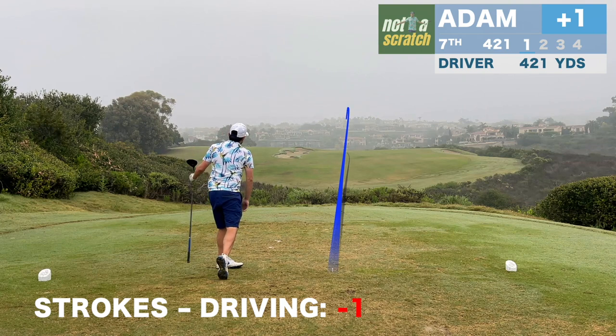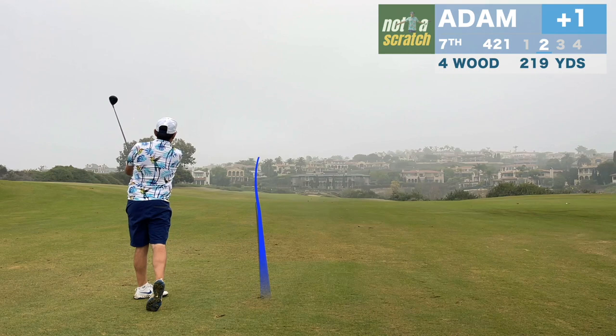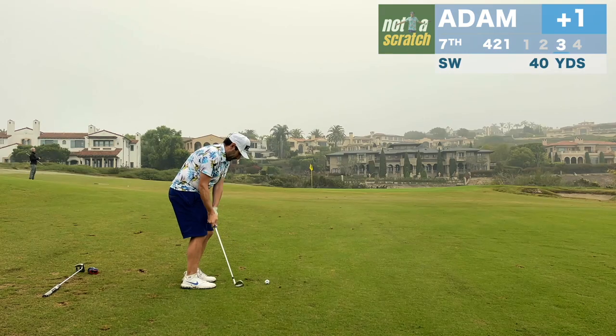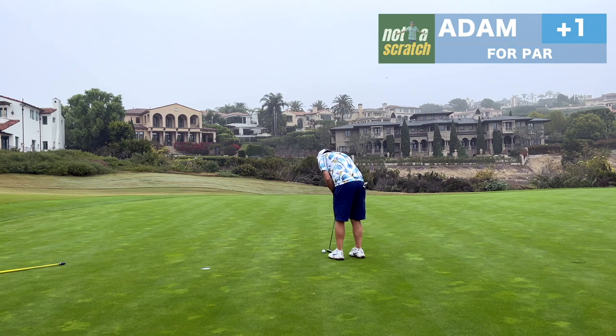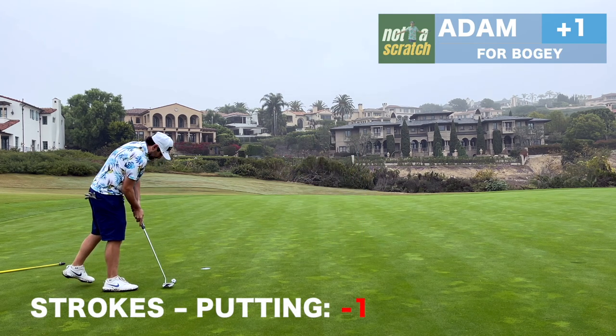This catches the bottom of the driver face and comes out spinny, and you don't get away with that on a 420-yard hole. This next shot isn't much better and I'll still have 40 in. This is a great shot with the wedge that gives me just three feet to get out of here with a par, but unfortunately this one lips out.